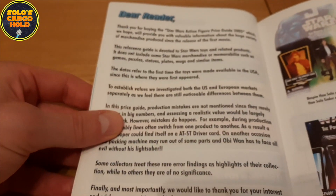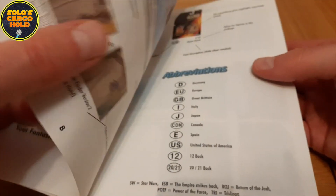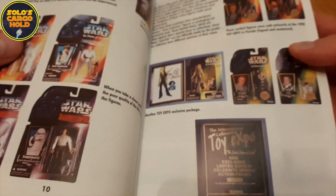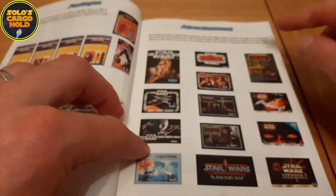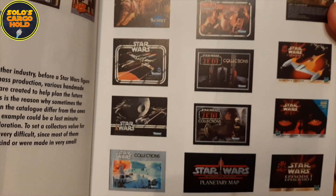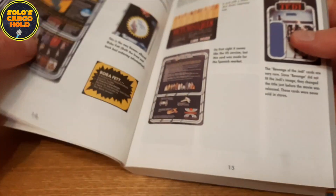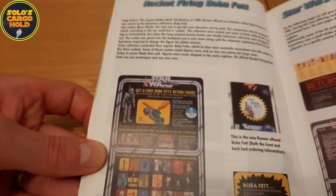We've got a little introduction there. We then go into some words about variants and how to use the book, how the price guide works. A bit about fakes and exclusives, and I really like this page — it shows all the catalogues that came with various boxed vehicles and creatures and play sets. I really like that page. And then the very famous rocket-firing Boba Fett, and some words about that.